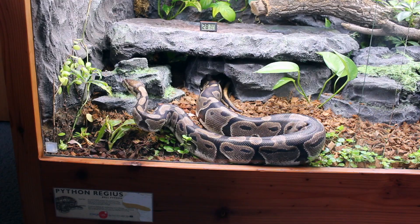Hi, my name's Connor Long and I'm back with a ball python update and another vivarium build.